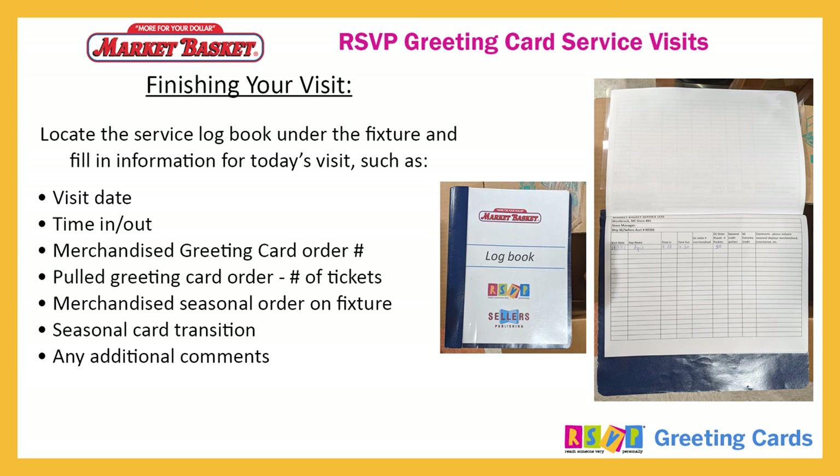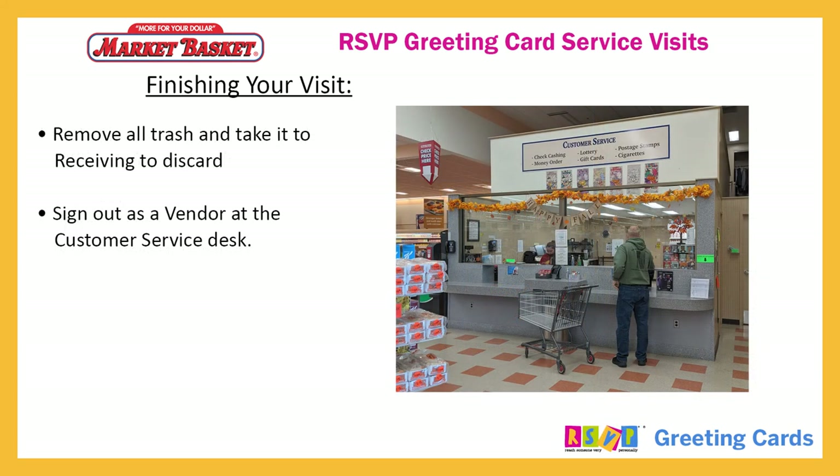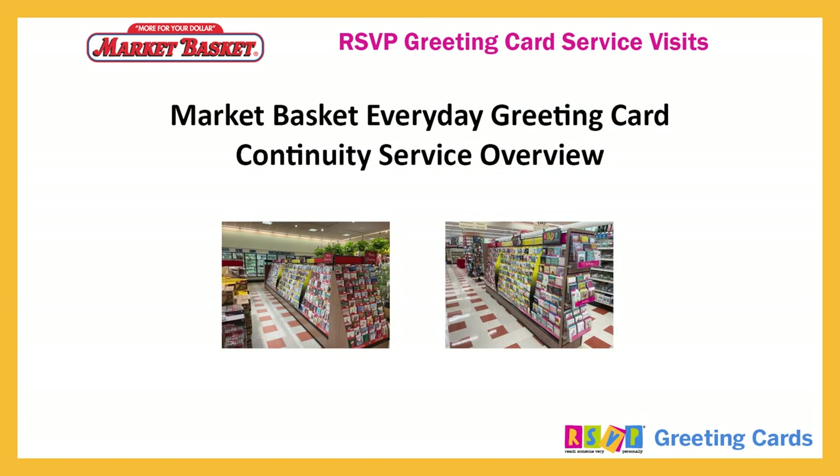Finishing your visit: locate the service logbook under the fixture and fill in the information for today's visit, such as visit date, time in and out, merchandise greeting card order number, pulled greeting card order number of tickets, merchandise seasonal order on fixture, seasonal card transition, and any additional comments. Remove all trash and take it to receiving to discard. Sign out as a vendor at the customer service desk. This concludes our video. Thank you for servicing Market Basket.